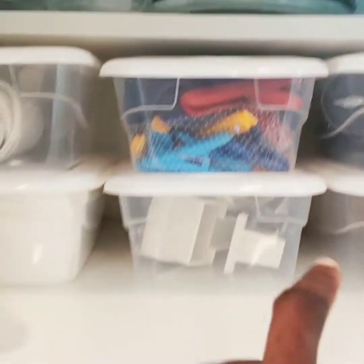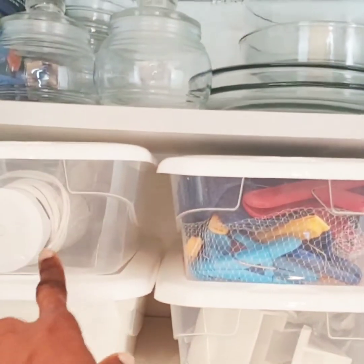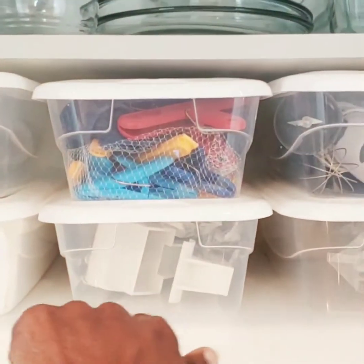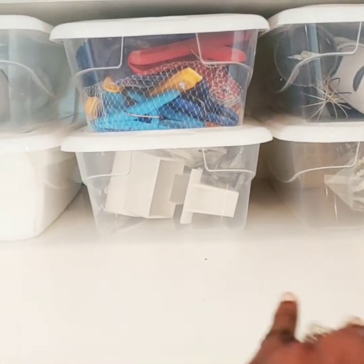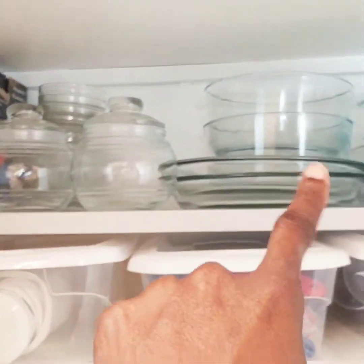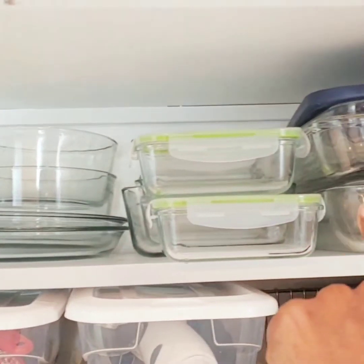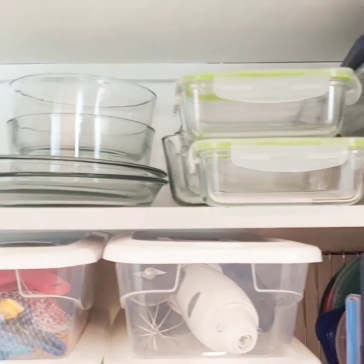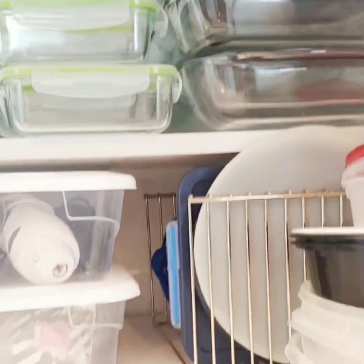My KitchenAid is nestled in the back. This is my hand blender, my chip clip, and my cheese grater. The liner means I can easily wipe it down and it allows things to slide back and forth easily without scratching the shelf. Everything is just organized perfectly and in arm's reach.